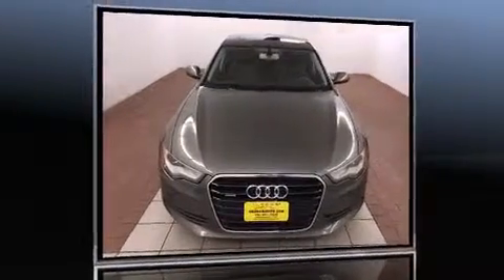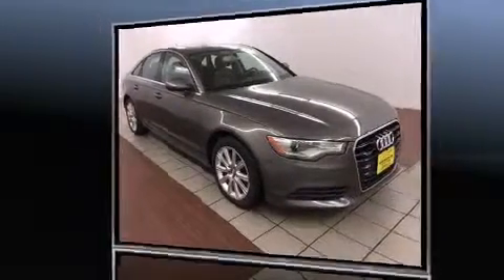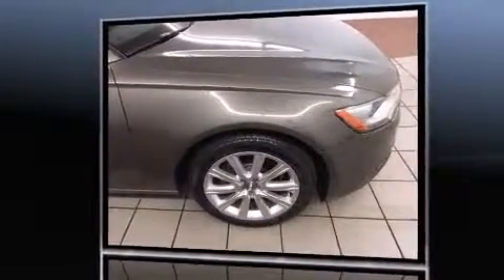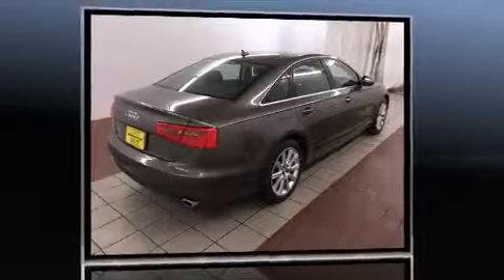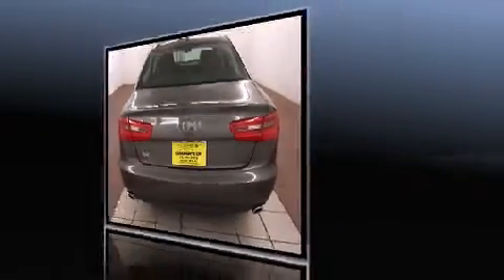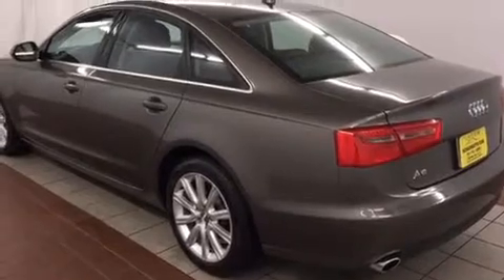You're going to love the 2013 Audi A6. This four-door, five-passenger sedan has not yet reached the 20,000 mile mark. Under the hood you'll find a four-cylinder engine with more than 200 horsepower, and for added security, dynamic stability control supplements the drivetrain. The engine breathes better thanks to a turbocharger, improving both performance and economy.